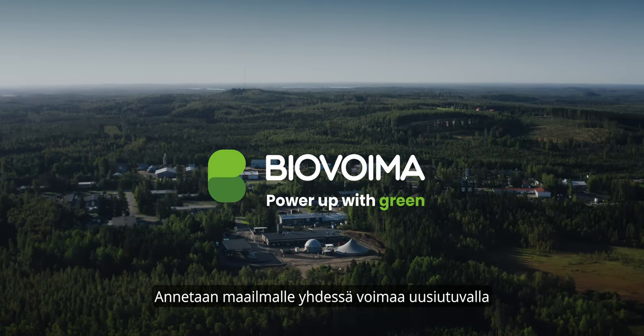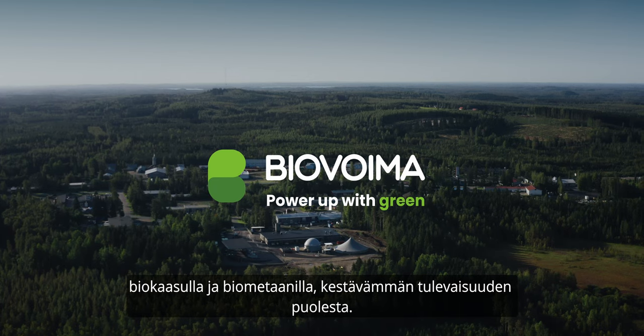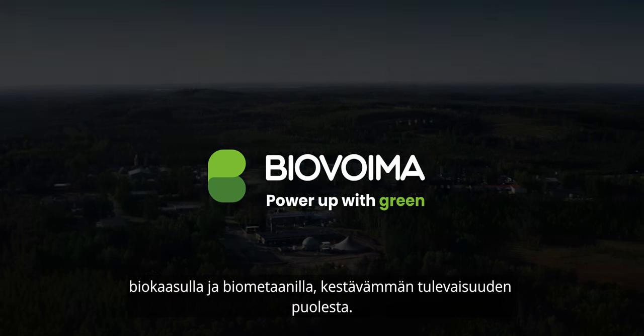Together, let's power up the world with green biogas and biomethane for a more sustainable future.